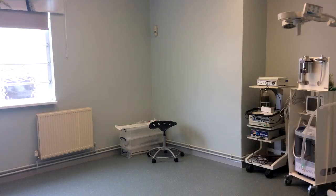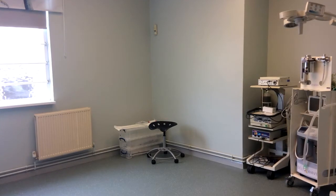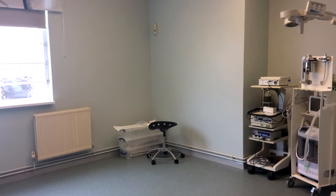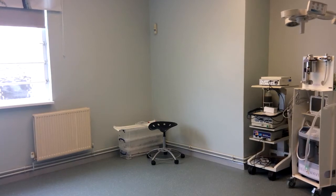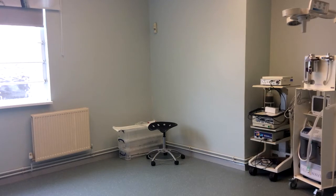We have an operating theatre. The key point about the operating theatre is a clean environment so that we can perform sterile operations. With it comes an anesthetic machine, monitoring for the anesthesia, an operating light for great illumination when we start operating, a dental machine, and the operating table itself — all of which costs money.